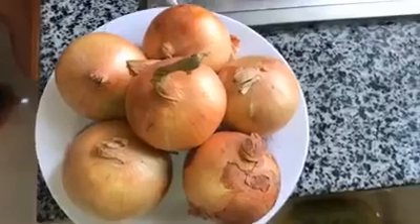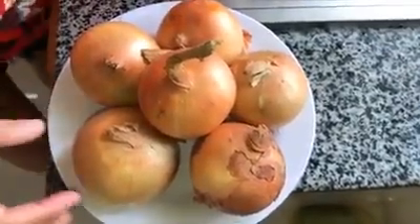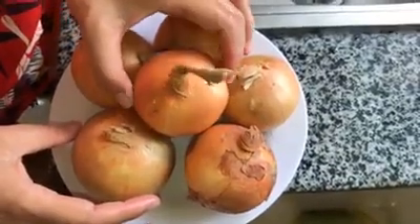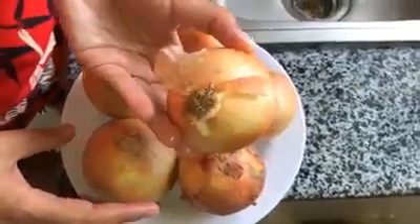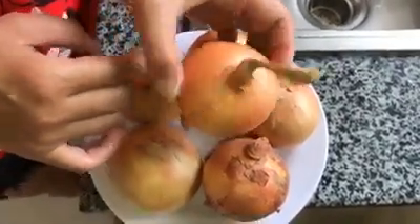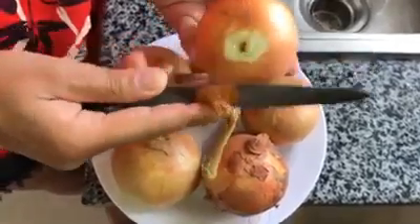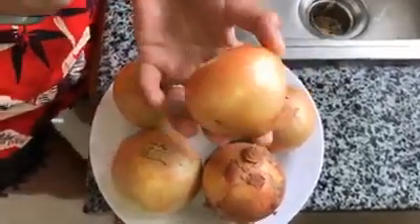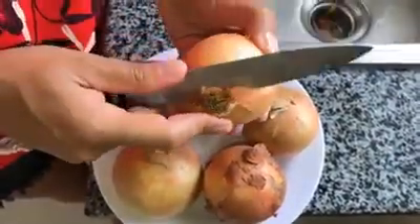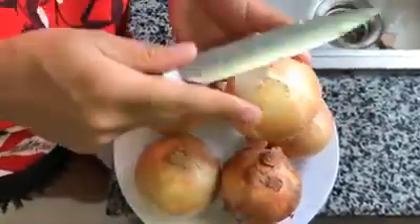Some unusual uses for onion: rub a cut onion on yourself to repel bugs. Onion juice rubbed into your hair promotes growth. Onion juice also repels moths. Boiled and cooled onion juice sprayed onto plants repels pests. Rub an onion slice on an iron to prevent rusting, or polish copper and glassware with an onion slice.